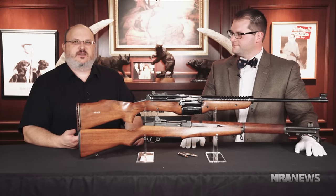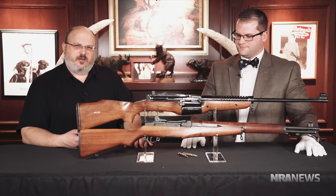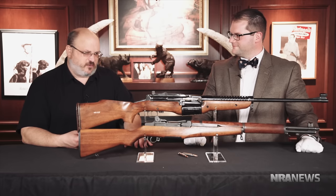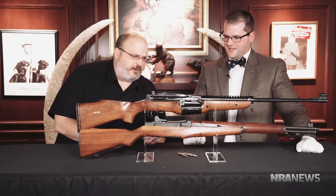We're back here at NRA headquarters at the National Firearms Museum with Andrew Dalton. We're here for Curator's Corner, and I like the shift of gears from the last ones we saw. I'm intrigued, curious, and a little confused — so tell us what we're looking at.